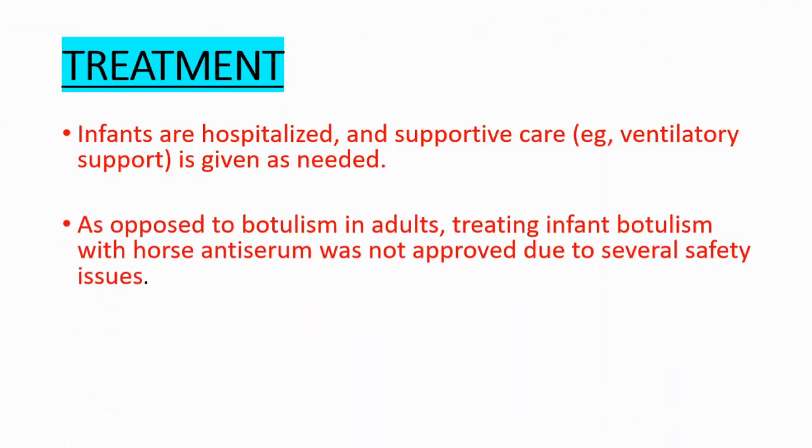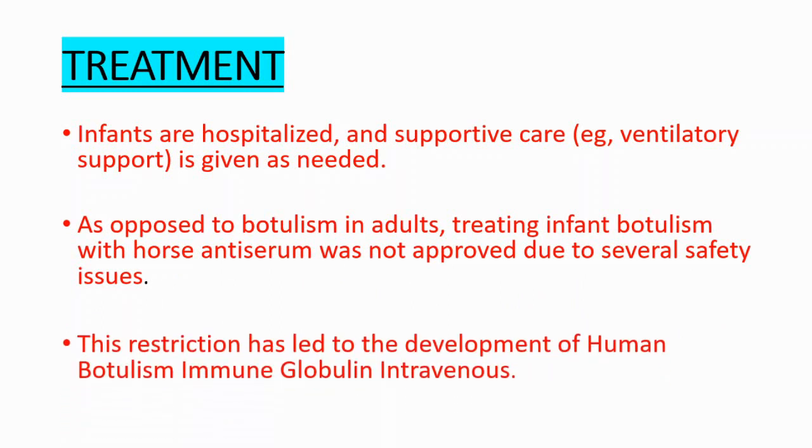As opposed to botulism in adults, treating infant botulism with horse antiserum was not approved due to several safety issues. This restriction led to the development of human botulism immune globulin intravenous, and that is how we treat this condition.